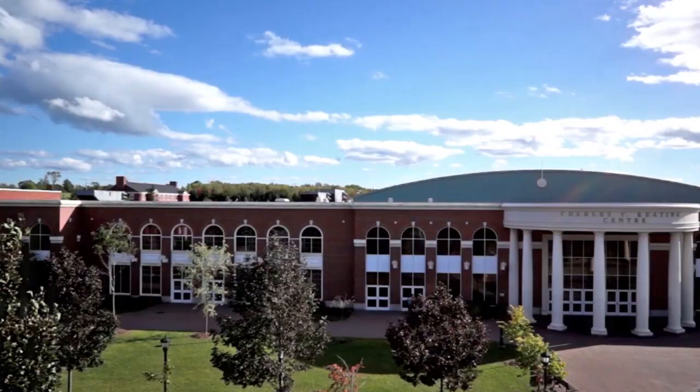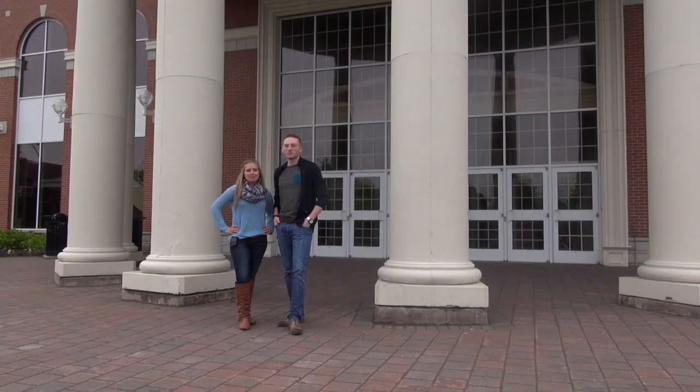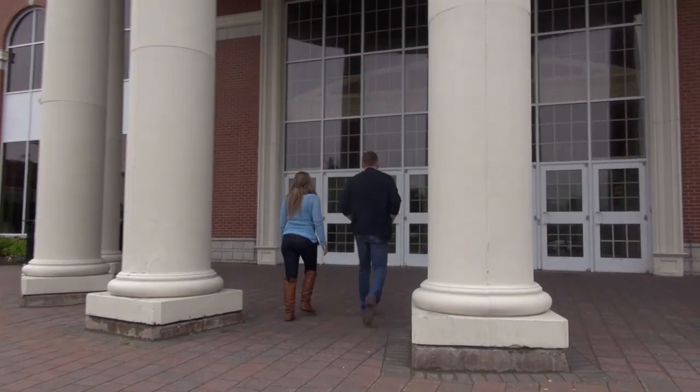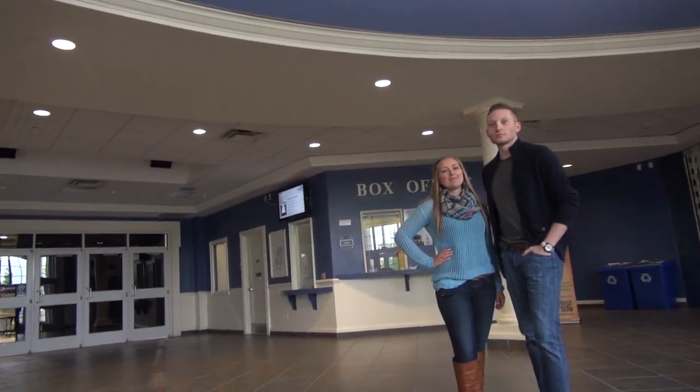Hi everyone and welcome to StFX. We're currently standing outside of the Keating Center where you'll be meeting us for Welcome Day. Come on inside. This is where your journey will begin. My name is Rachel and I'm Stephen. We're student ambassadors for StFX and we're going to show you around a bit and what to expect your first day.